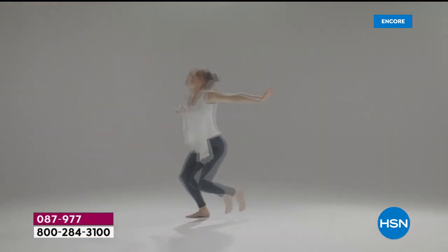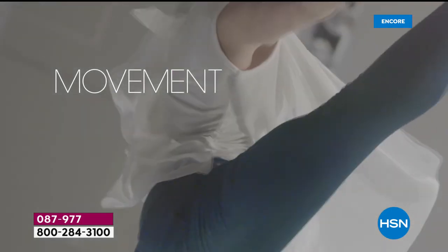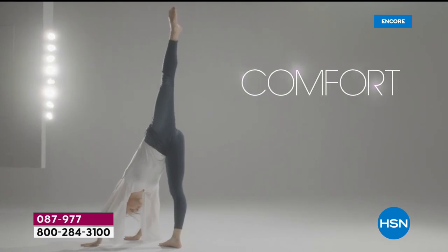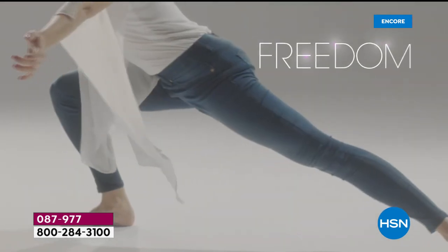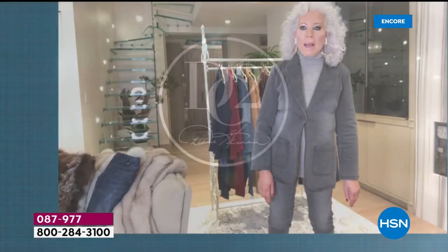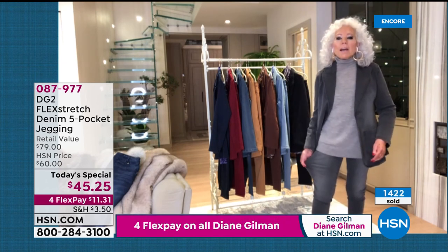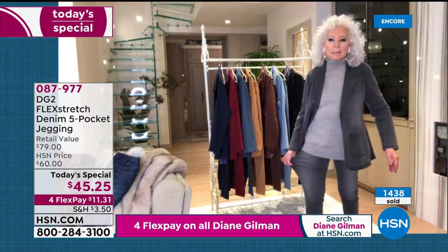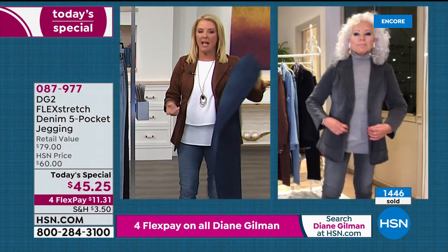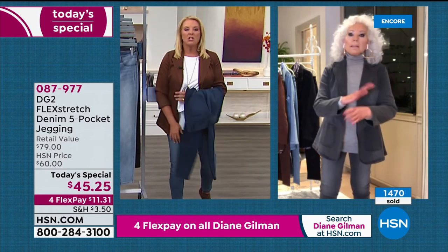Diane says she's in love with these jeans. Her co-author mentioned owning 30 pairs of flex stretch. Diane is ecstatic they're back. For those watching for the first time, flex stretch hasn't been on since 2015 — there was a brief reorder in 2016, and then the factory burned down, which is why it has been unavailable until now.